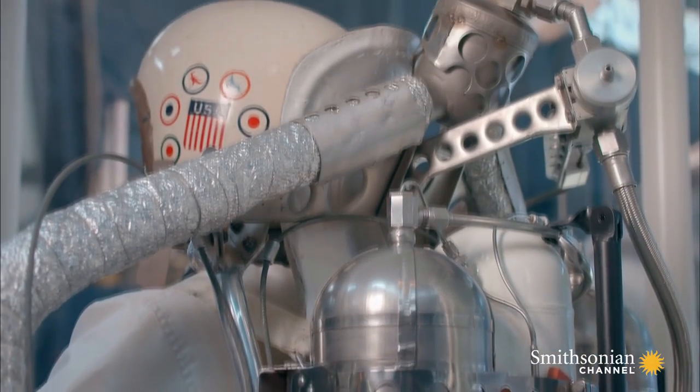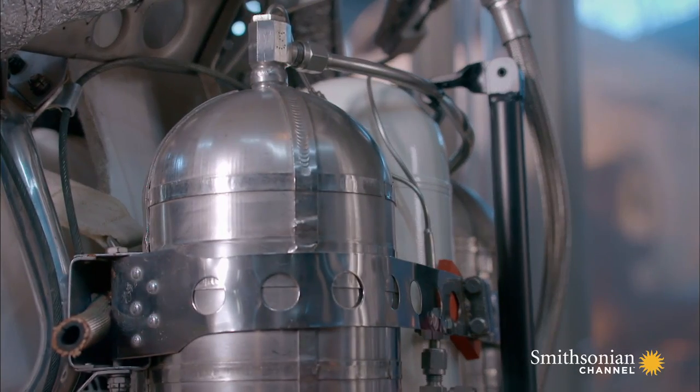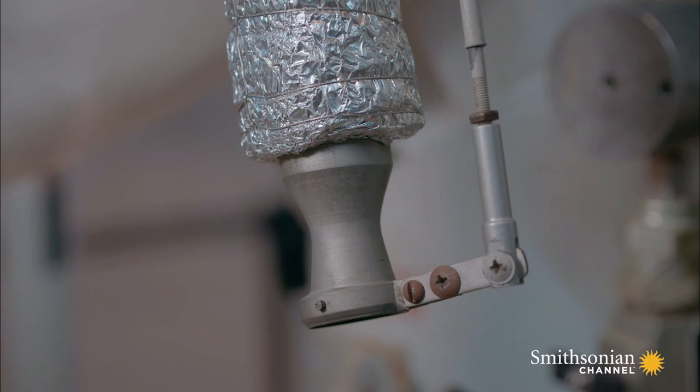The correct name for all of the current flying jetpacks is rocket belt. They are not jets — they are rockets, rocket-propelled.